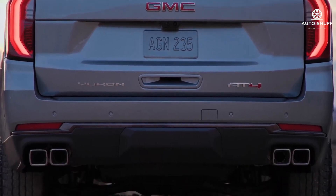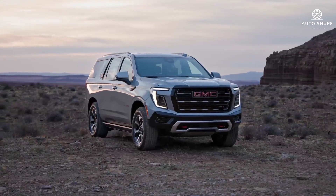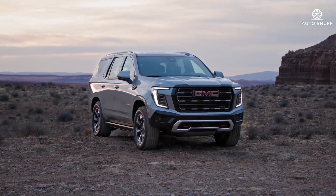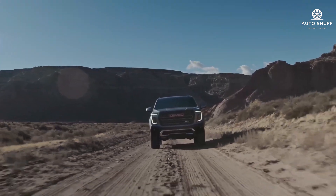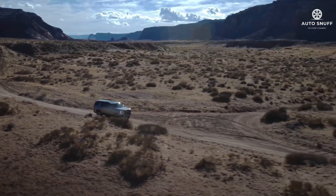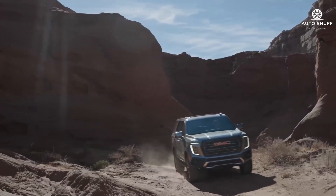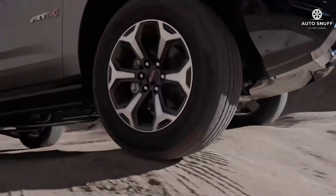There are flashy 24-inch wheels that are standard on the Denali Ultimate but optional on the regular Denali. The trim hierarchy gets a minor shake-up too, with the new Elevation model replacing the former SLE and SLT. The new AT4 Ultimate also joins the lineup for 2026.